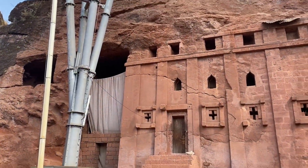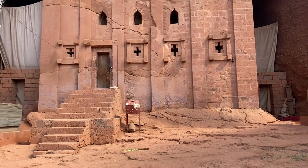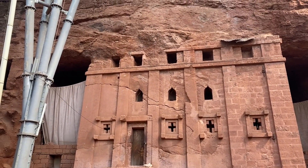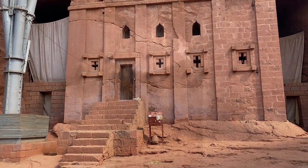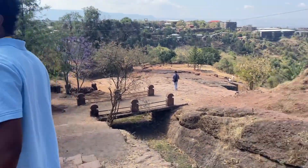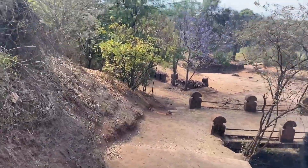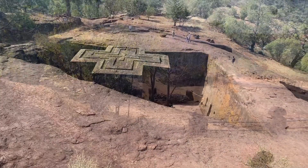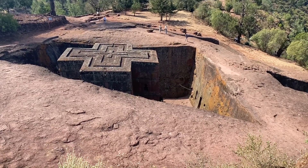This is a monolith church, but it's different from the others. Why? Because you can walk around all four sides of this church and still touch the top. It also looks like a priest holding the Ark of the Covenant, the Sabbath. It's amazing, and it looks much smaller compared to the other ones.